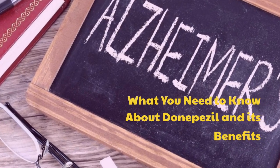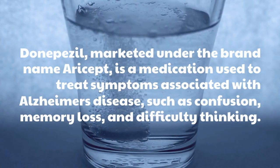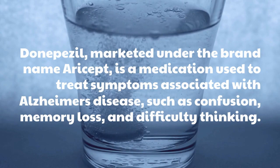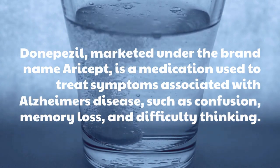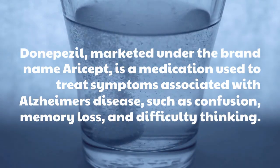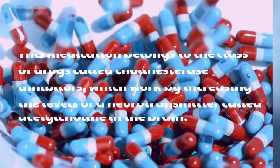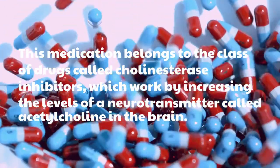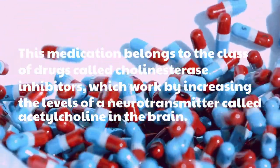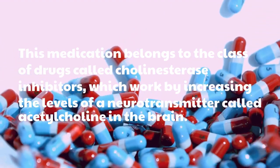What You Need To Know About Donepezil and Its Benefits. Donepezil, marketed under the brand name Aricept, is a medication used to treat symptoms associated with Alzheimer's disease, such as confusion, memory loss, and difficulty thinking. This medication belongs to the class of drugs called cholinesterase inhibitors, which work by increasing the levels of a neurotransmitter called acetylcholine in the brain.